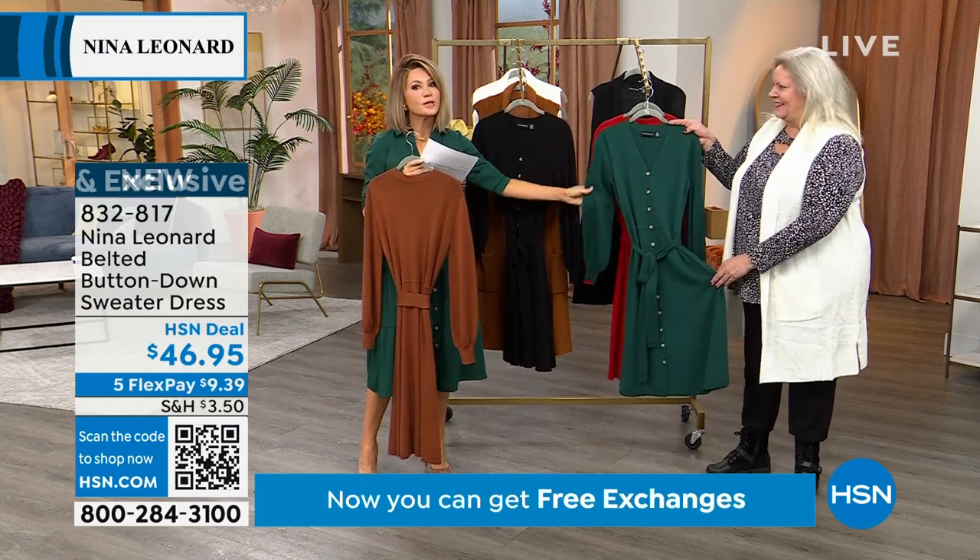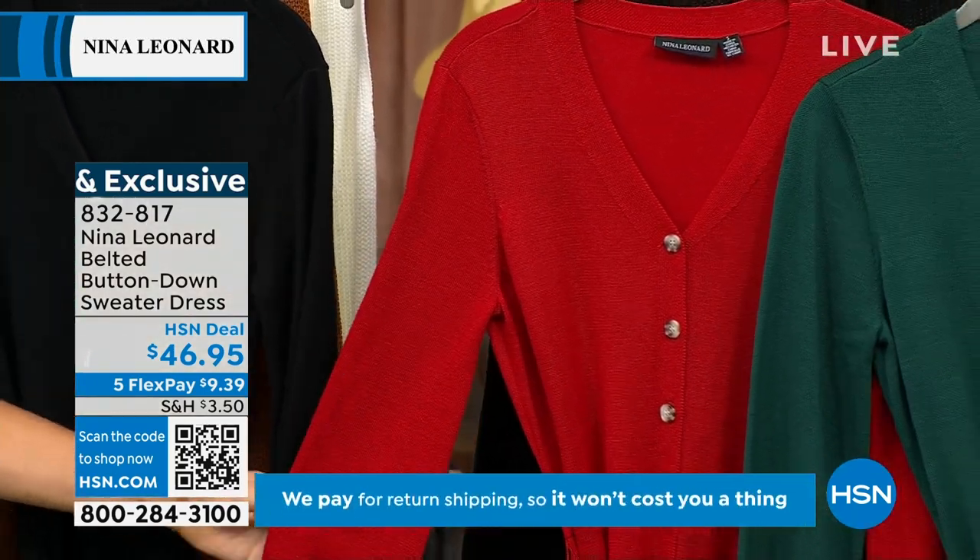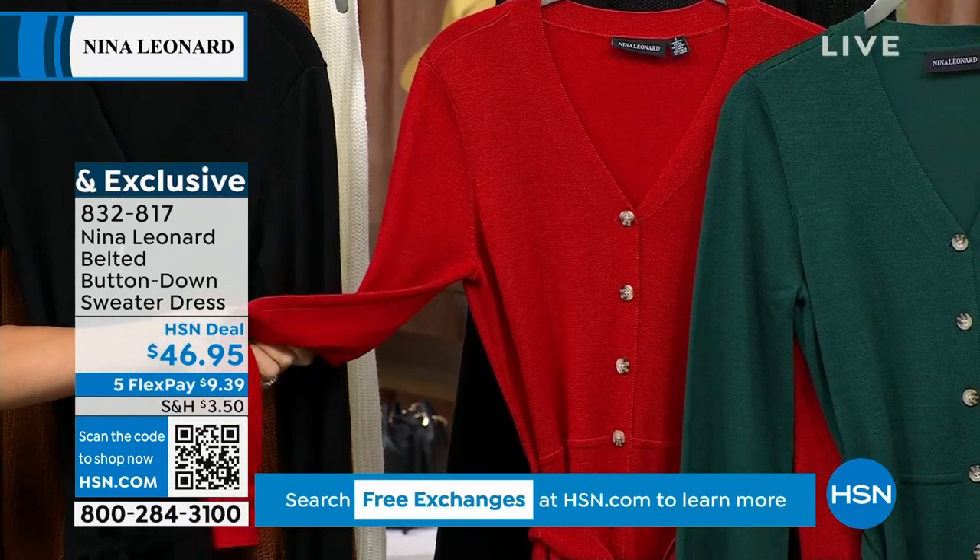Look at the green for Christmas pictures — amazing. And ta-da, look at this. This is what we're calling the Neenah Red. It's that bright, beautiful red.